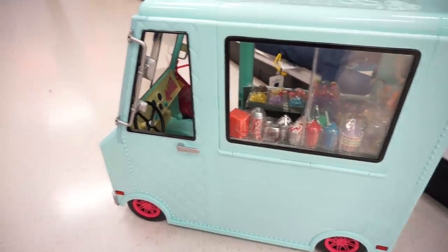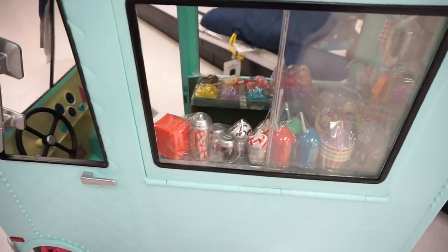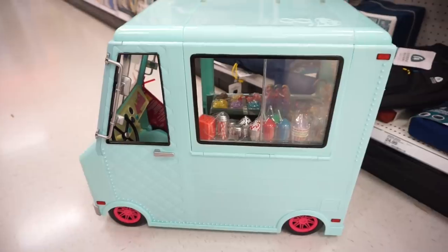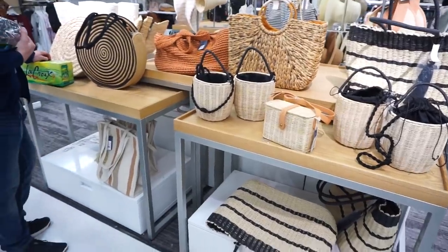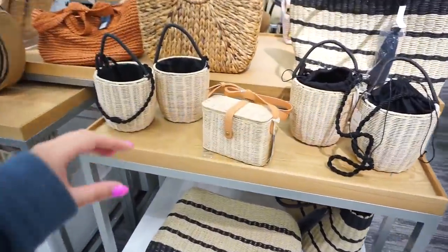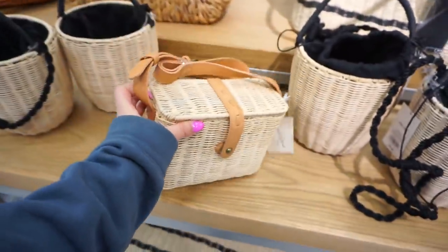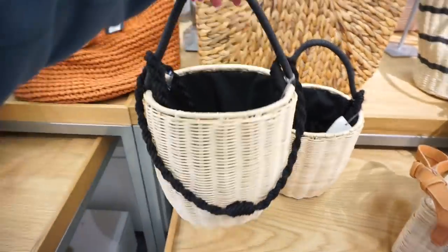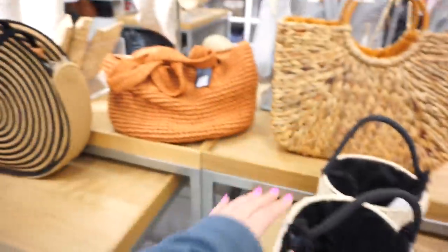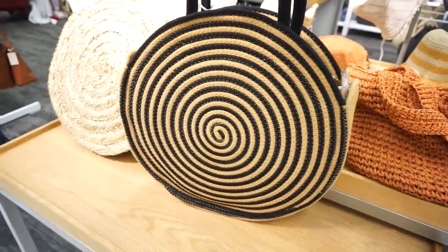Look at how freaking cute this little ice cream truck is! Oh my goodness, I can't even stand the cuteness. If I had a little baby. This whole section I'm literally obsessed — I've missed Target so much. Look at how cute this is. It's the cutest thing I've ever seen.